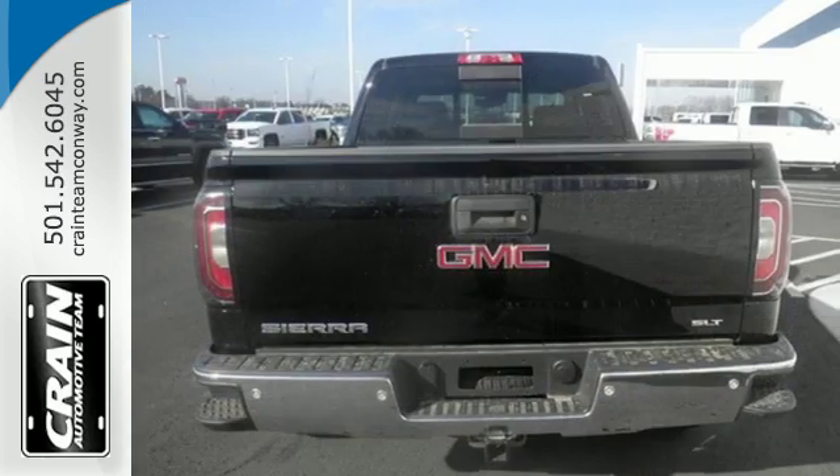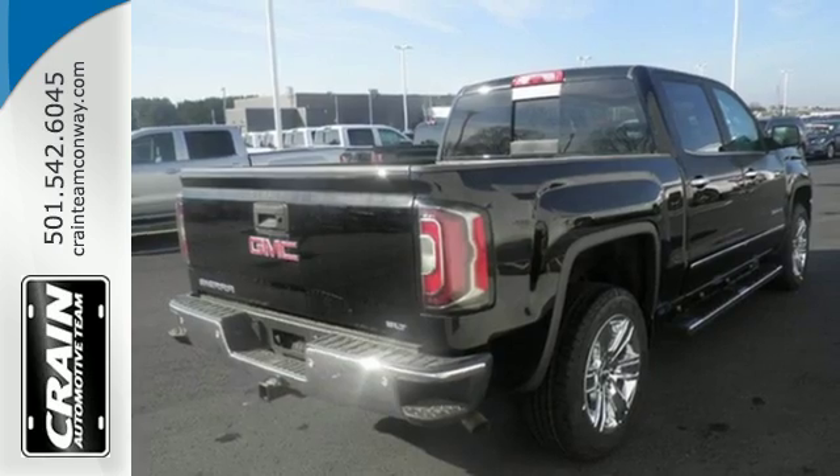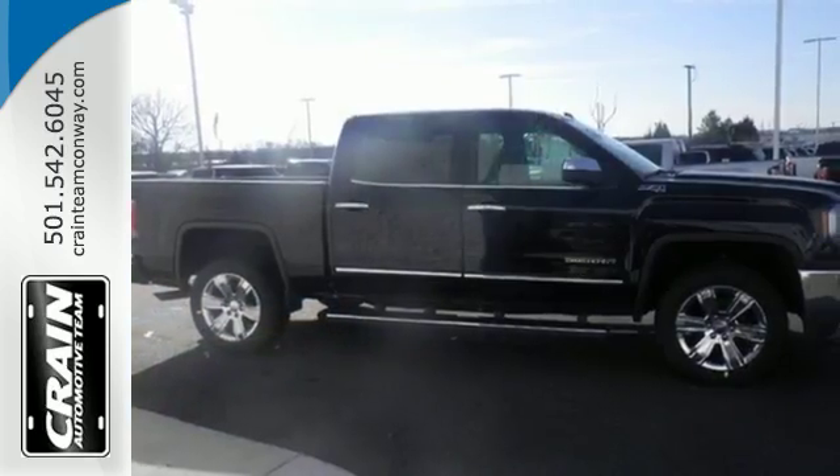But don't worry, this GMC doesn't hold grudges. It does however hold lots of gear. Go ahead and continue to assume, because you're right, that your safety is considered with Hill Start Assist, StabiliTrak with Traction Control, and Electronic Trailer Sway Control.